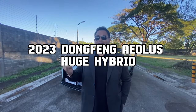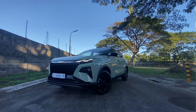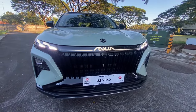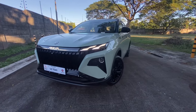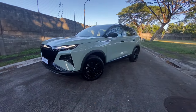So here are five things I love about the 2023 Dongfeng Aelus Huge Hybrid. First thing I love about the Aelus Huge is the exterior design. It has a commanding presence — that huge grille, LED DRLs with the lit-up nameplate 'Aelus' in front, and that elegant body. You can see Dongfeng has really stepped up their game.